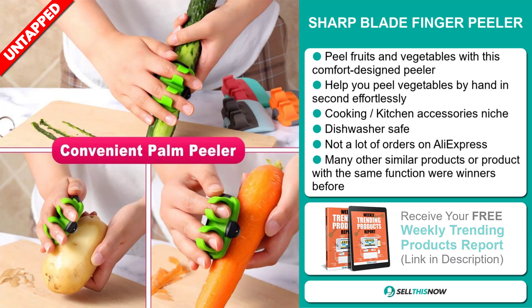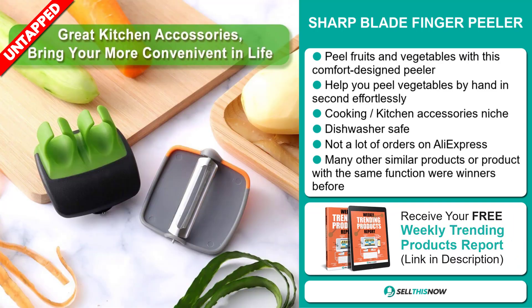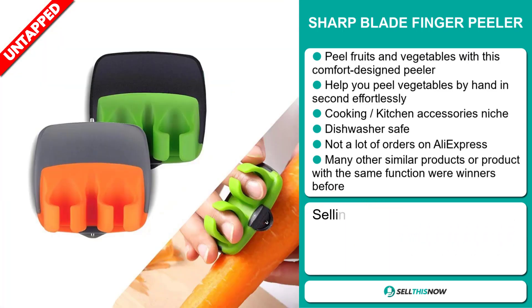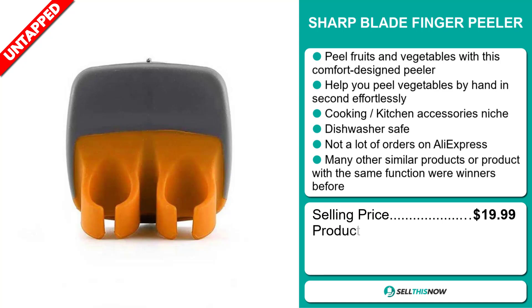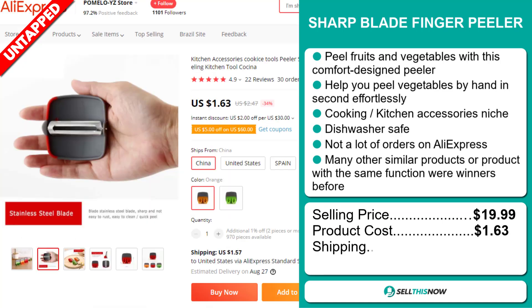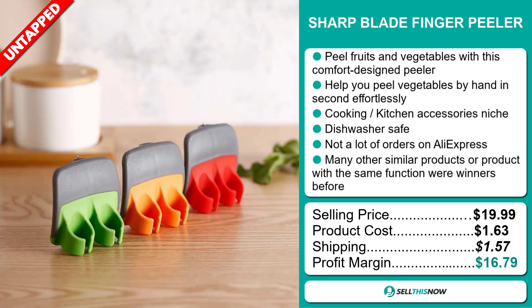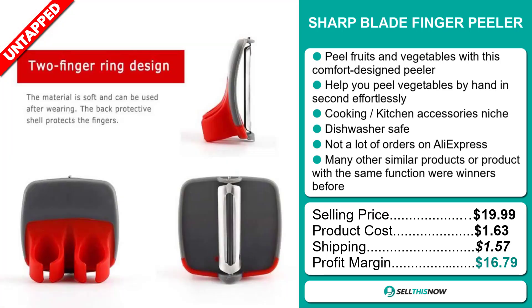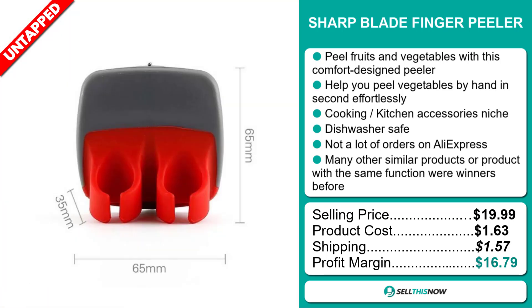Many other similar products or products with the same function were winners before on the market. The selling price of the Sharp Blade Finger Peeler is just under $20, whereas the product cost is only $1.63. Shipping will set you back $1.57, so you're looking at a very good profit margin of $16.79. Sell this now!